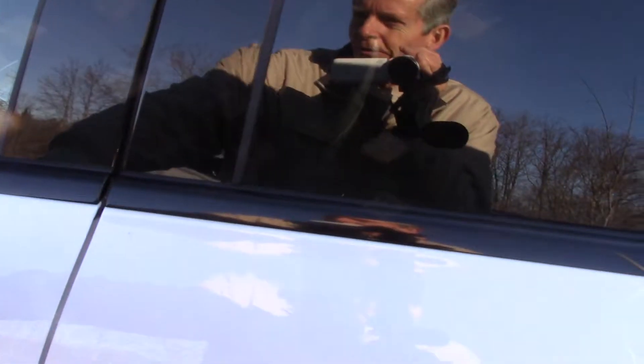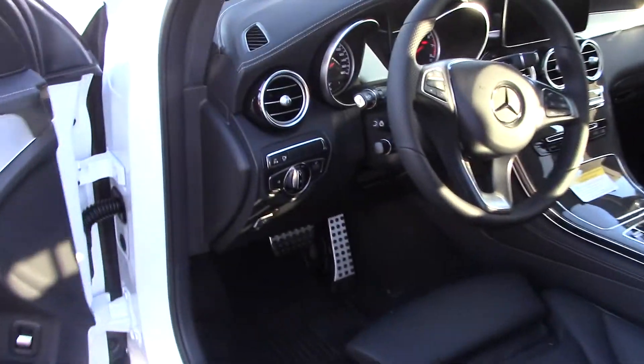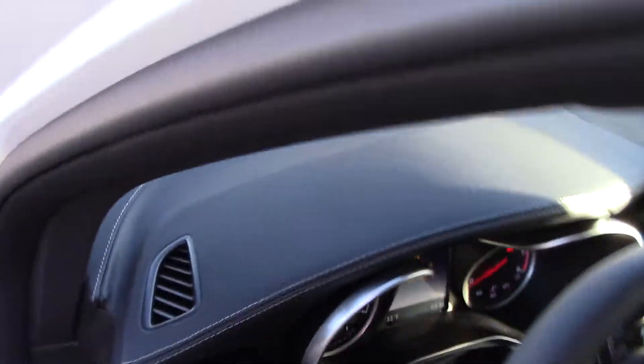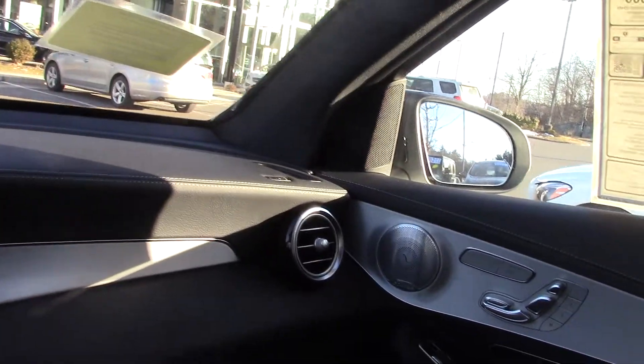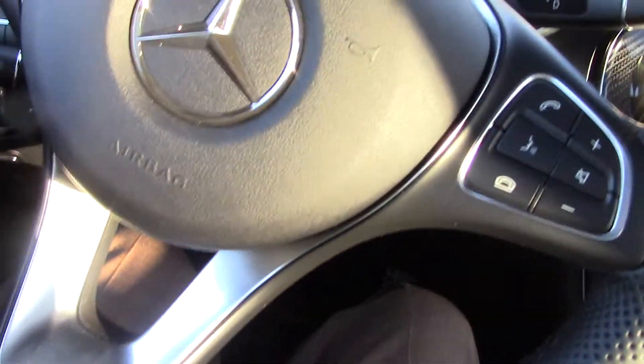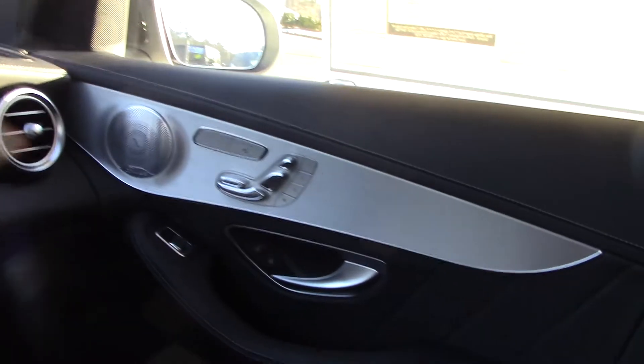Coming around to the interior, I know you'll like the carbon fiber and aluminum look. The contrast stitching sets off really well with the aluminum trim. And of course the carbon fiber — the steering wheel has the bright accents as well as the instrument cluster. So it's really a striking package.